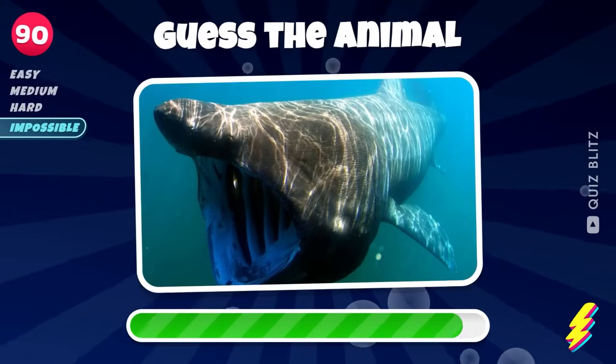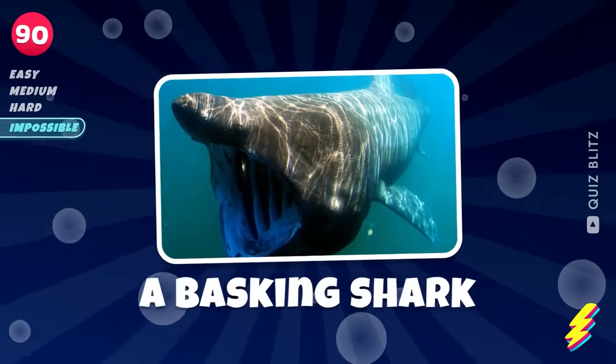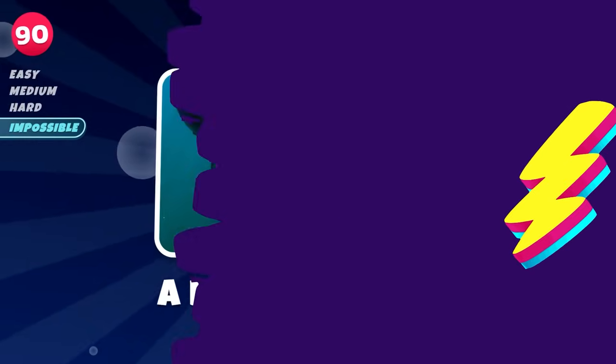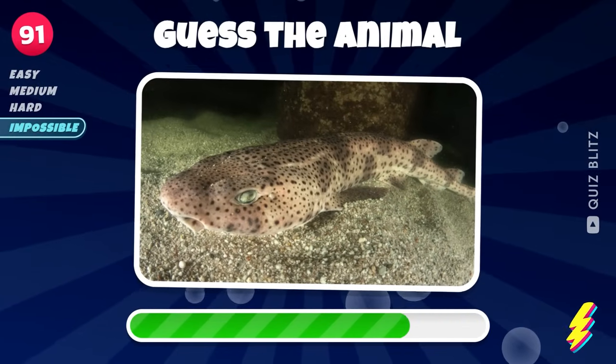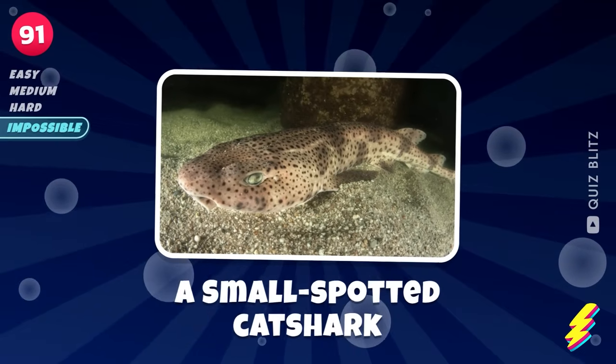Name this animal. A basking shark. Keep guessing. A small spotted cat shark.